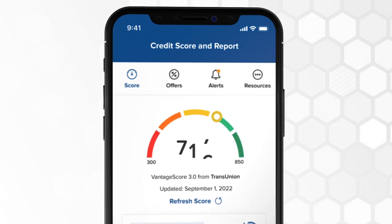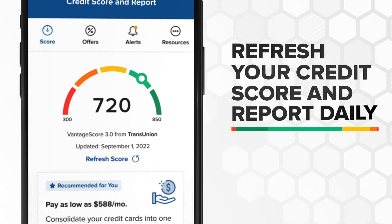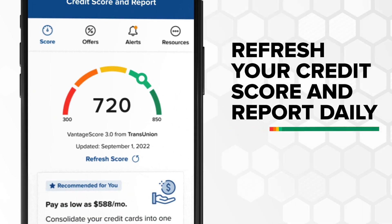As your score improves, you could qualify for better rates. Log in and check for savings. You can also refresh your credit score and report daily without impacting your score.